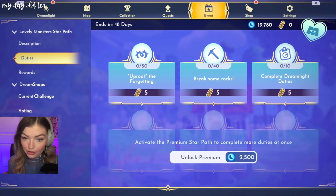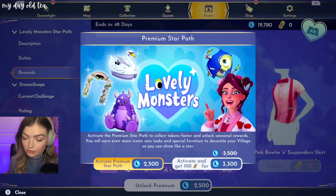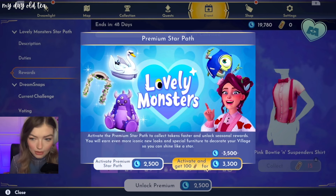Alright, let's check it out. Let's do Unlock Premium — this one, right? Yes.